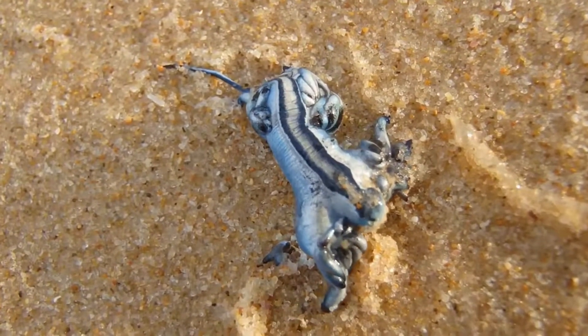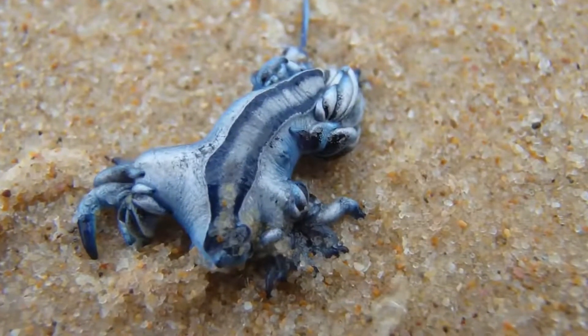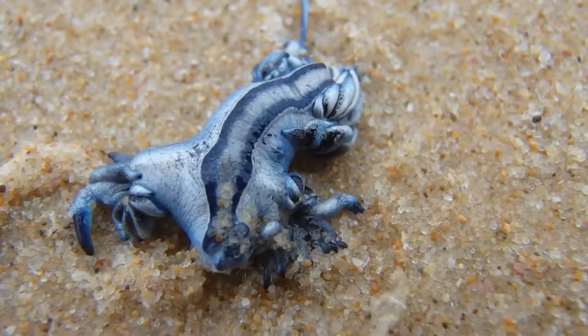The mollusk can swim, but does not do it skillfully, so its movement in the sea is random and depends on the strength of the wind and current — and in this way it looks for its prey.